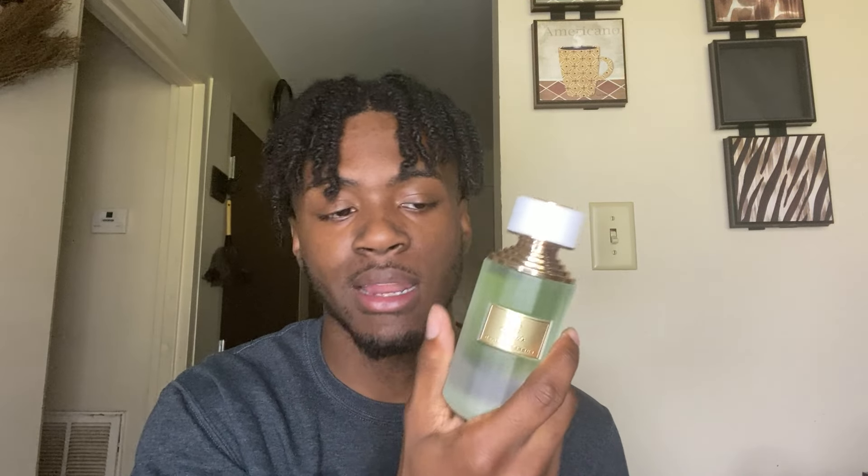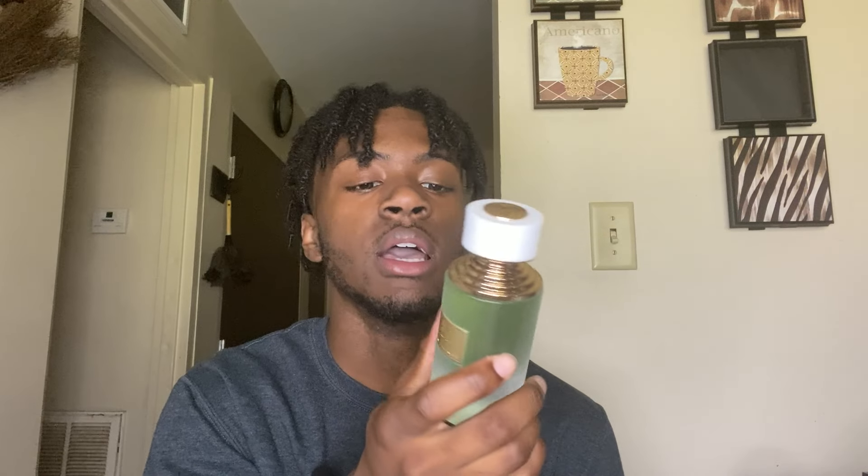Valentino Yellow Dream is masculine, manly, and really sets you apart from other people. Trust me, when you walk in with this one, you're the best-smelling person in the room. I would place this third in the Valentino line, but it's not bad at all. This fragrance lasts a long time, projects really good, performs well, and smells amazing. It's great for those summer and springtime months — 10 out of 10, I highly suggest y'all go pick up Valentino Uomo Yellow Dream.